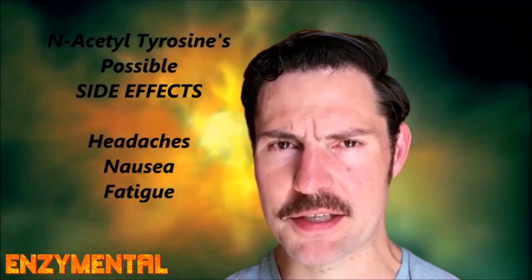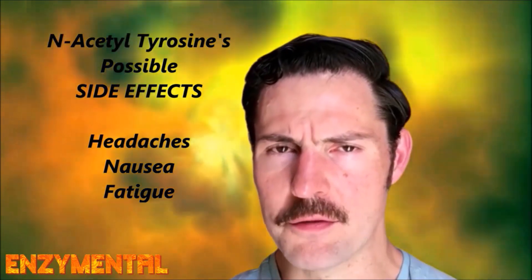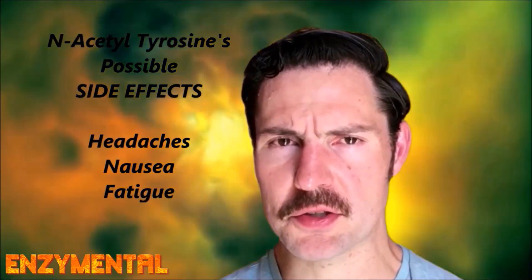The side effects of taking N-acetyltyrosine can sometimes include nausea, fatigue, and headaches. So if you experience any of these, try reducing your dose and/or stop taking it altogether.